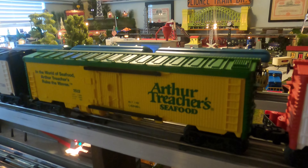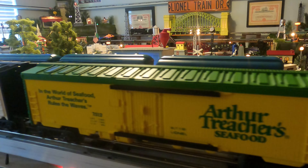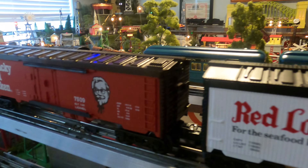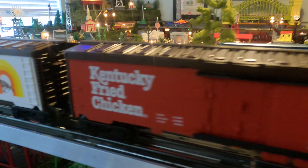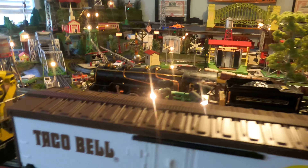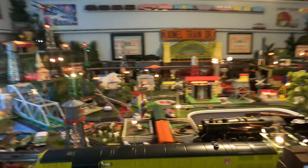Furthering that theme, I got the restaurant cars. So now I have the Bonanza Steakhouse, Arthur Treacher's Seafood, Red Lobster car, the Kentucky Fried Chicken car, and Taco Bell. Just going to run this around real quick.